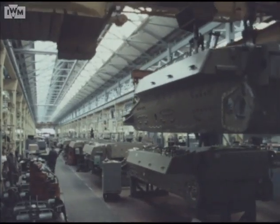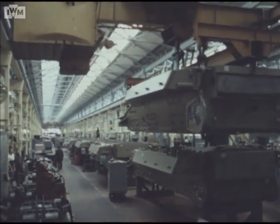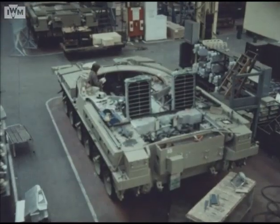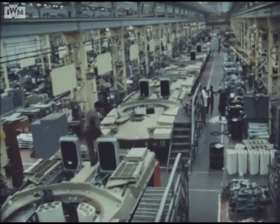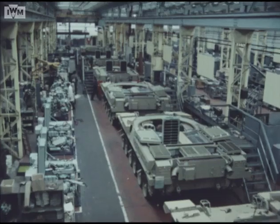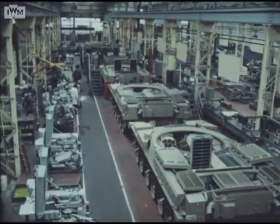Following painting, the finished hull moves onto the assembly line, where the complex process of installing all the various components takes place. After assembly of suspension, electrical and hydraulic systems, the driving controls, engine and gearbox are installed.